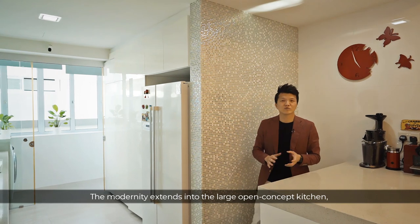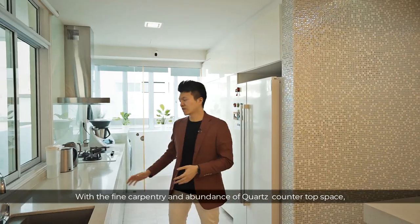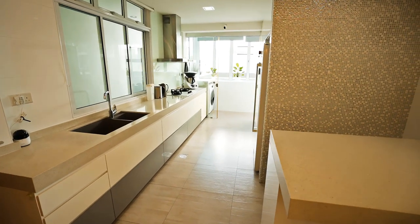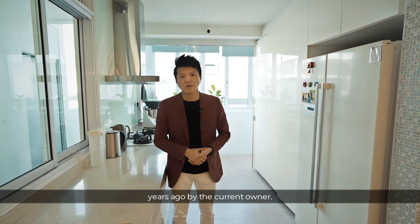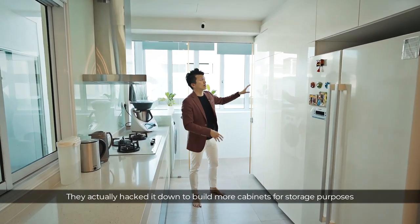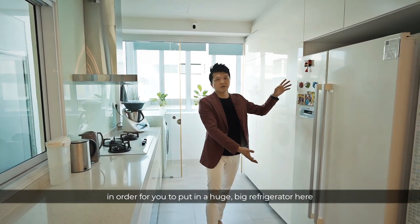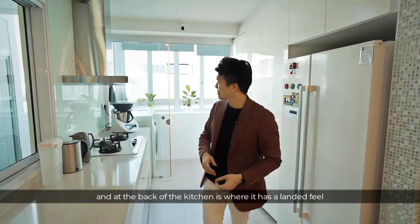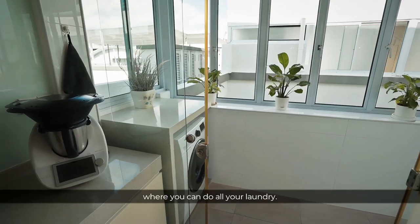The modernity extends into the large open concept kitchen featuring a light color theme. With fine carpentry and an abundance of quartz countertop space, cooking here will be more than a pleasant experience. This kitchen underwent an extensive renovation by the current owner — a utility room was hacked down to build more cabinets for storage, to fit a large refrigerator, an island top, and also a mini wine cellar. At the back of the kitchen, it has a landed feel as it leads to the service yard area where you can do all your laundry.